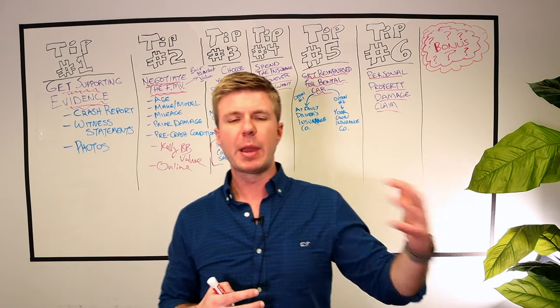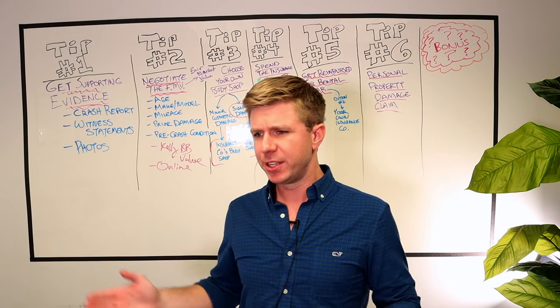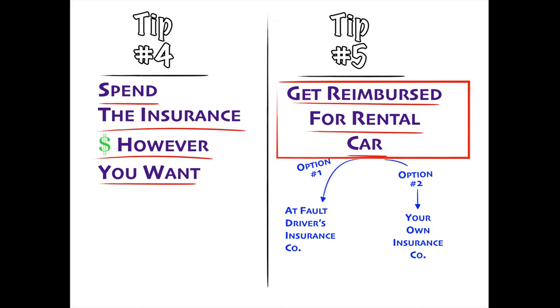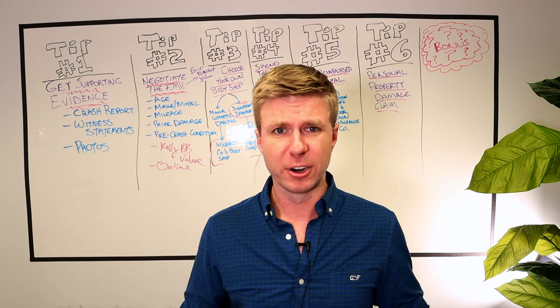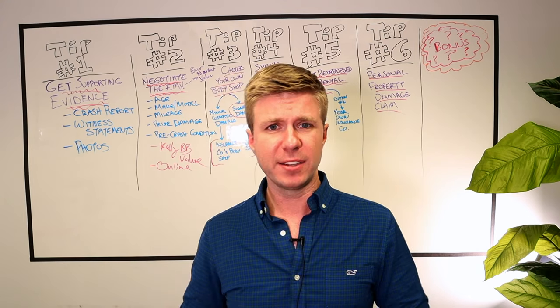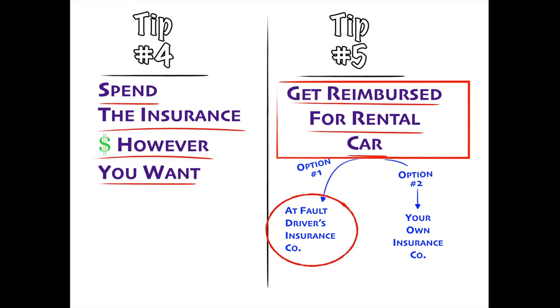Tip number five: you can actually get reimbursed for a rental car. If your car is in the shop and it's taking a long time to repair — maybe they had to order a part and you're going days or even weeks without a car — the at-fault driver's insurance should reimburse you for the cost of that rental car. Make sure to ask, because a lot of times they're not going to offer it voluntarily. If they've agreed to pay for your car repairs, they have to pay for the rental car too.